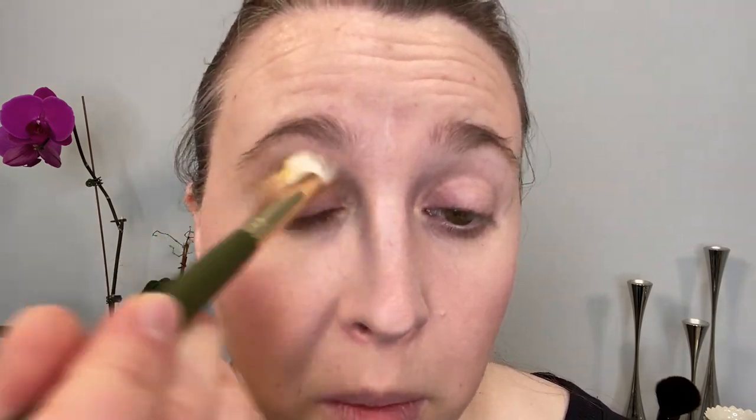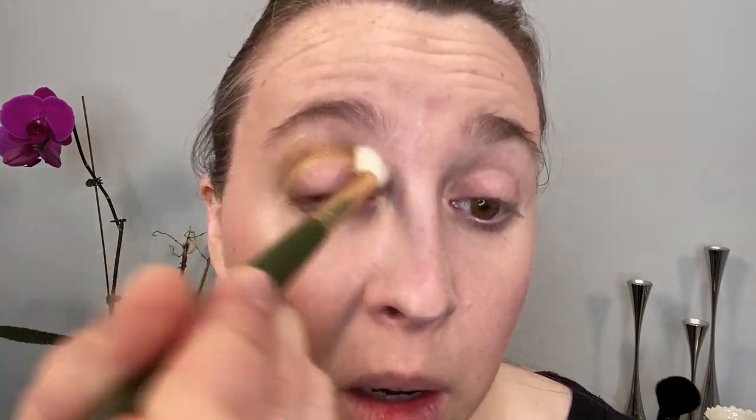Before we do the lips, let's go ahead and start the eyes. I'm a little nervous. We're going to start off with the yellow and put this in the crease, using brush 10 from the Katie Jane Hughes brush collection. So there is the yellow base. Next, I'm going to take the 11 brush into this lighter green and put this on the lower portion of the crease, going onto the lid for more of a transition. Then I'll take the 10 brush, wiped off, and blend those together a little bit.